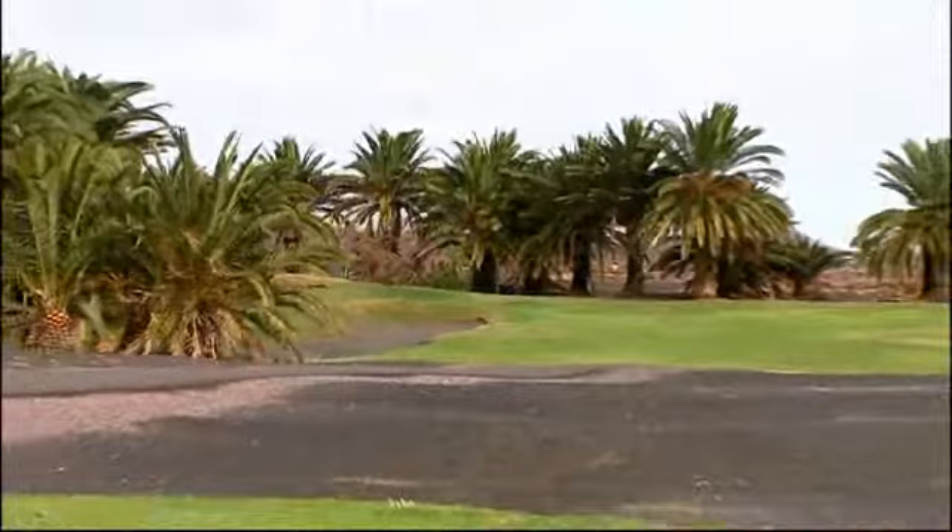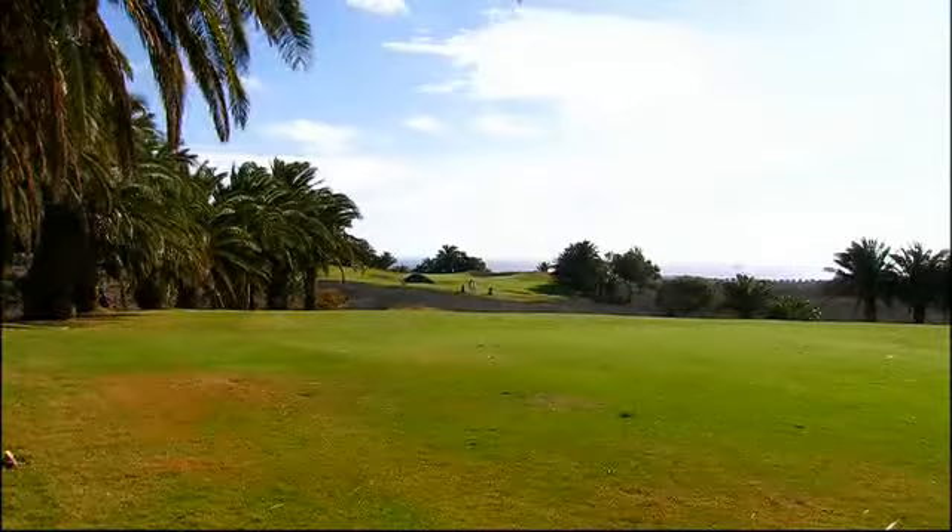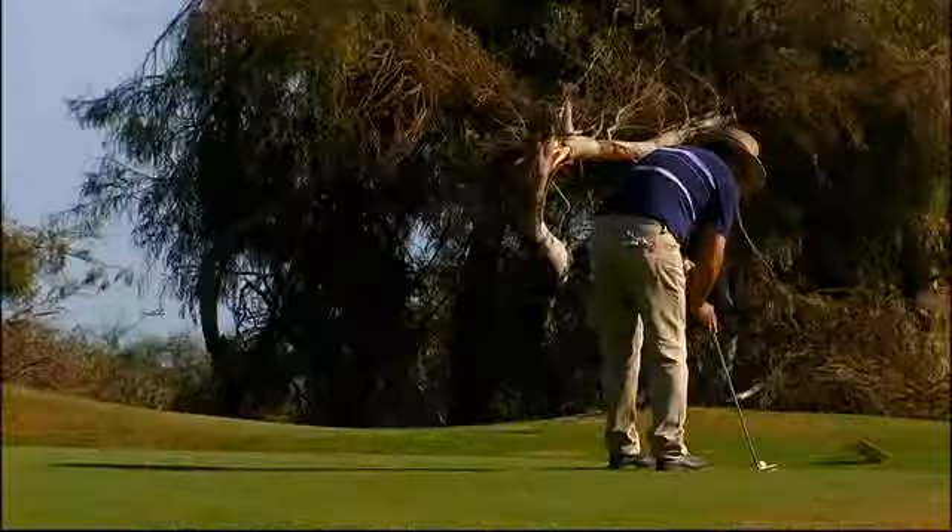The many dog legs and often hilly course result in the player hardly ever being able to see the flagstick from the tee. You should therefore study the brochures showing the layout of all the holes very carefully. These brochures are available in the pro shop. A good course management is half the battle.